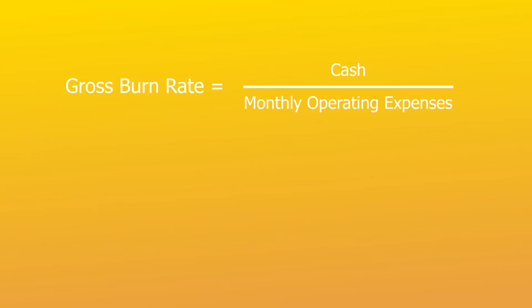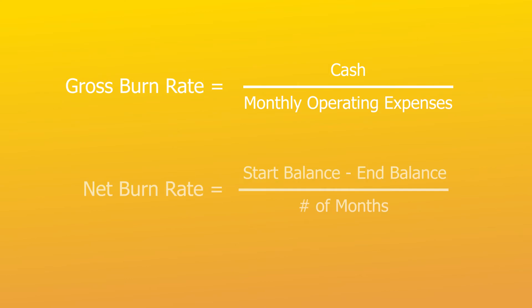There are two types of burn rate. There's gross burn rate, which measures how efficient a business is operating and it excludes new revenues. And then there's also net burn, which is the rate at which a company is losing money and essentially shows how much cash a company needs to continue operating over a period of time.